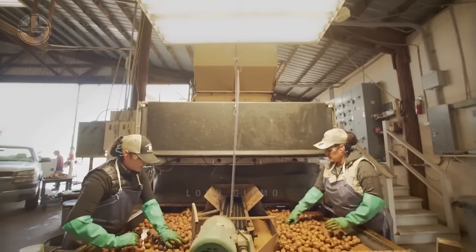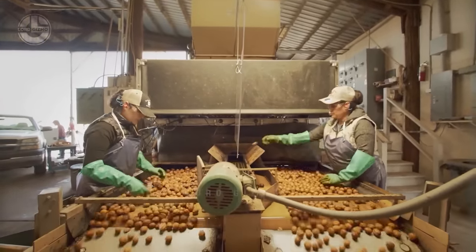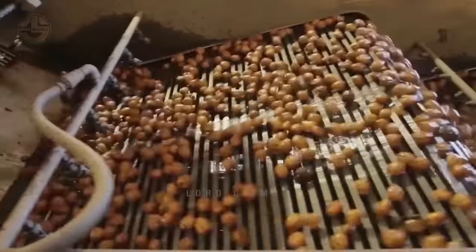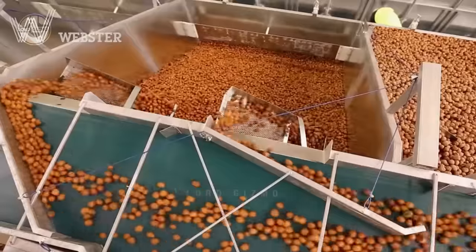Then they go to a sorting table. In this area, there will be three workers tasked to sort the walnuts by hand. Then they are moved to another area where they will be dried.